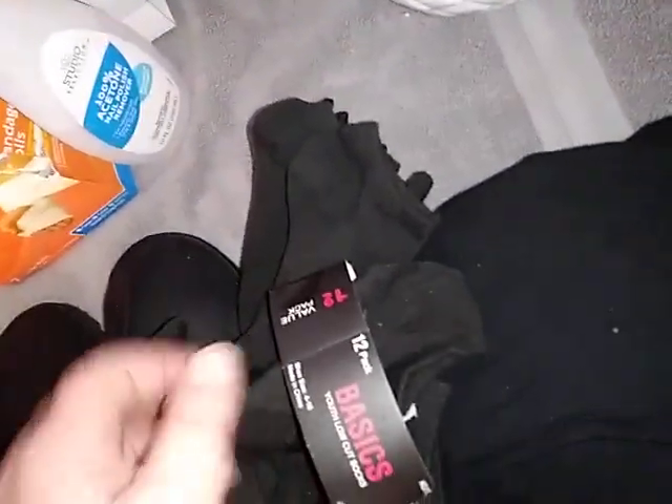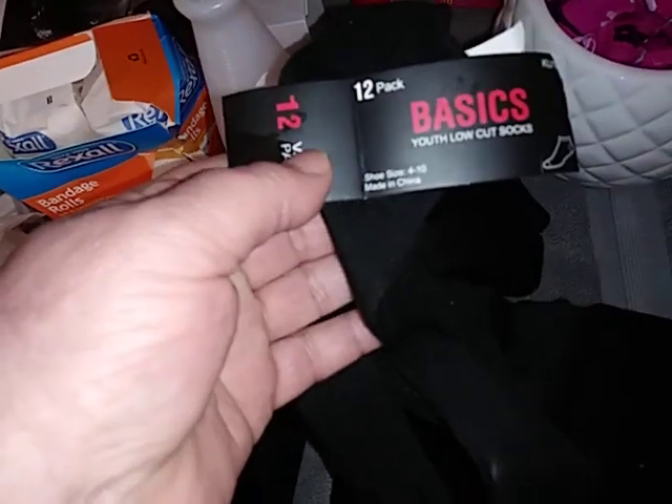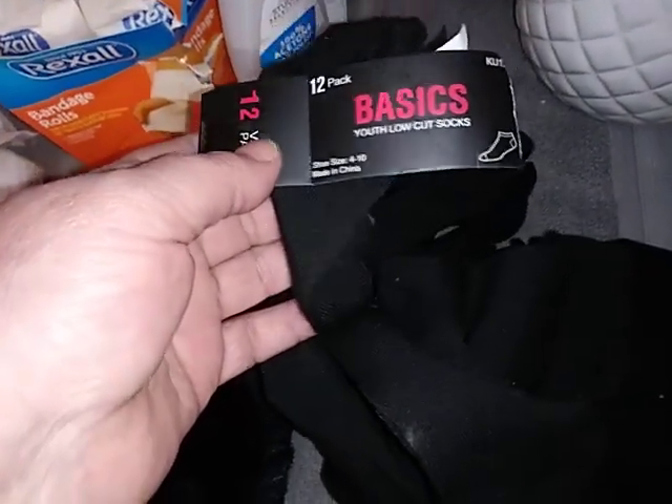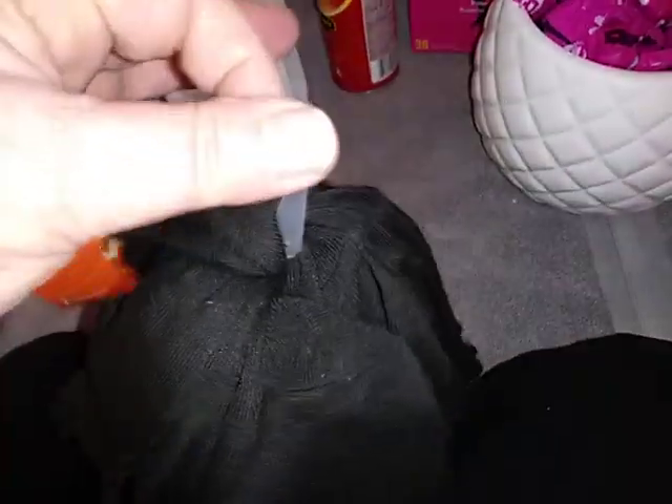I found a whole heap — twelve pairs of these basic youth low-cut socks right here. You can actually see coffee grinds down in there. There was a jar of Nabisco coffee grinds in there, but there's all the socks. That was a good find.